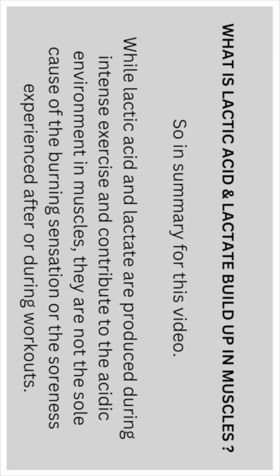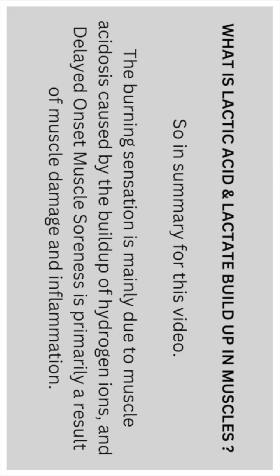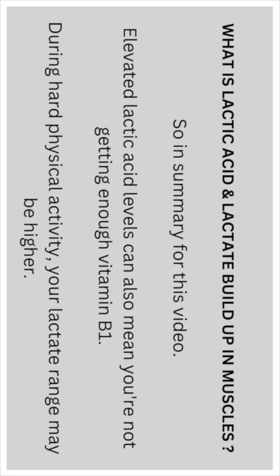The burning sensation is mainly due to muscle acidosis caused by the build-up of hydrogen ions, and delayed onset muscle soreness is primarily a result of muscle damage and inflammation. Elevated lactic acid levels can also mean you are not getting enough vitamin B1.